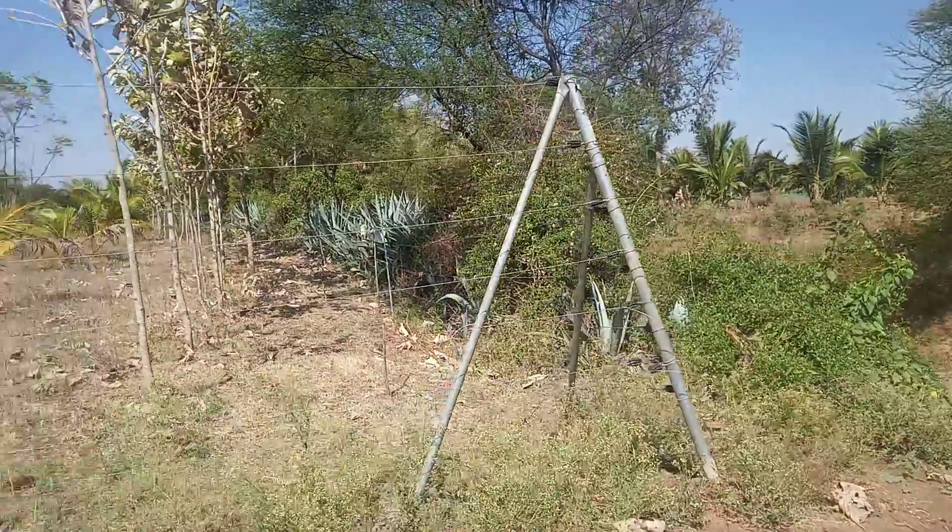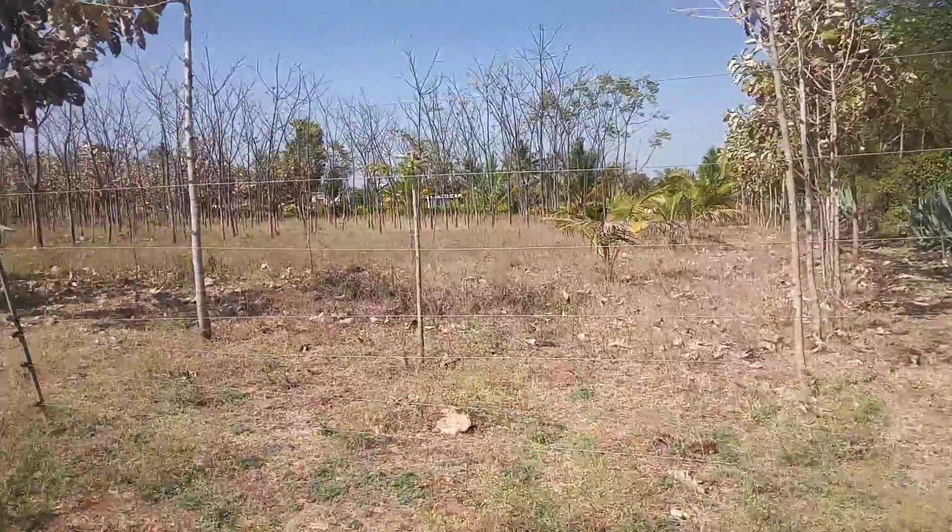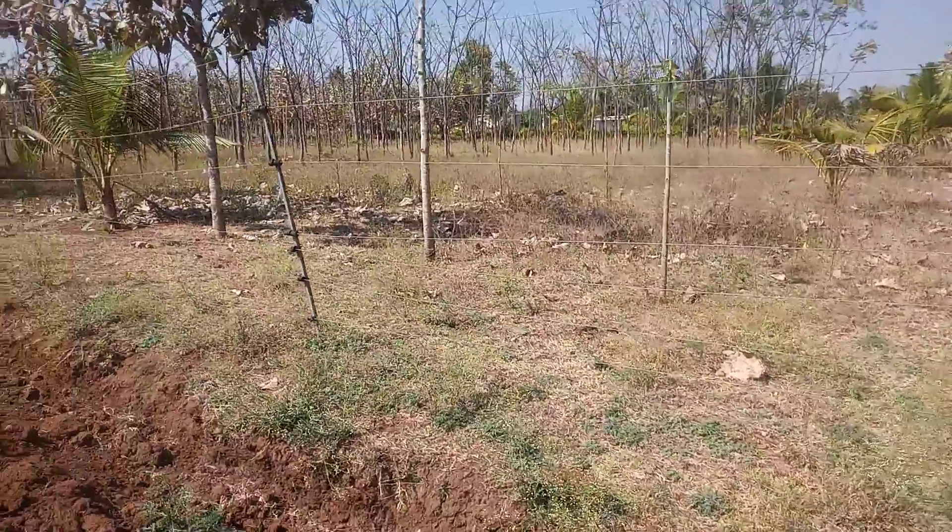This is a small tree. As you can see, there is a small tree here.